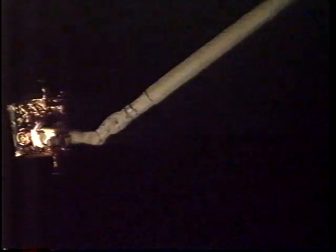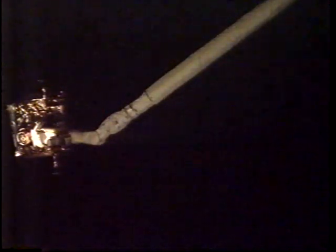The crew will perform a photo survey of the exterior of Spartan prior to rebirthing it in the cargo bay and latching it back in place for the trip home, with its cargo of data from the inflatable antenna experiment yesterday.